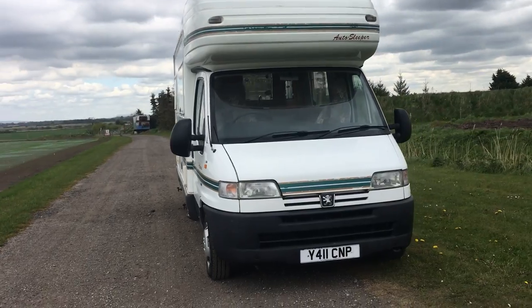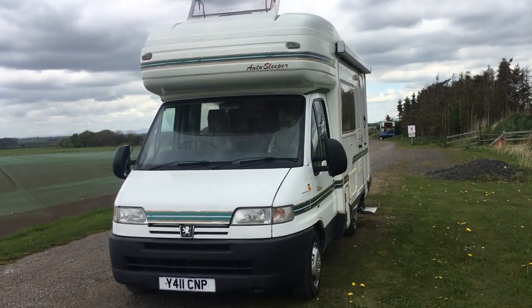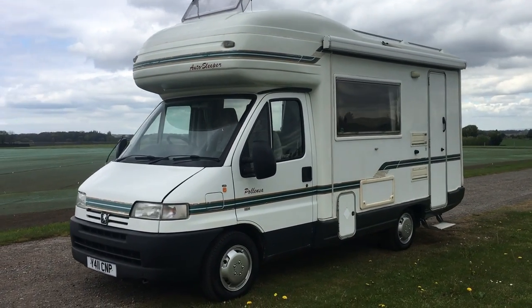Welcome to Mouse to House Campers again this morning folks. Here we have a 2001 Auto Sleeper Polenza.